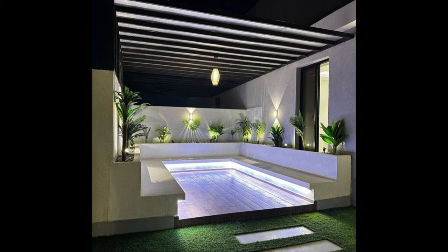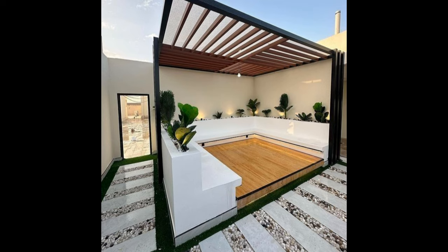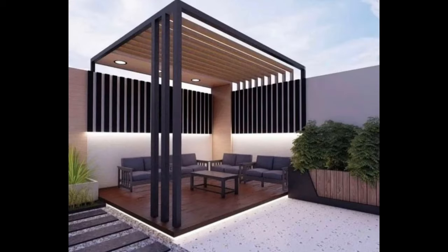String lights draped across a covered patio can help cozy up outdoor spaces after dark. Attach the lights securely so they can stay up throughout the year. Add an outdoor bar to your backyard patio so you can spend warm summer evenings kicking back with a cool beverage.